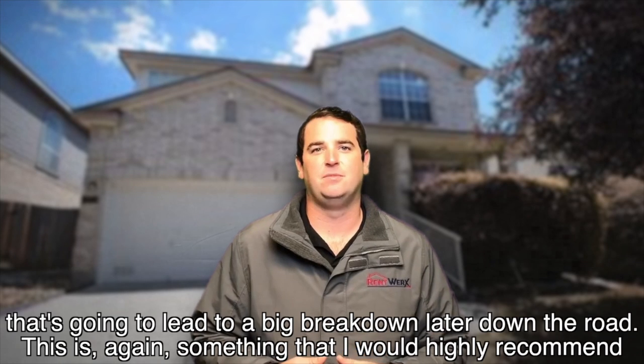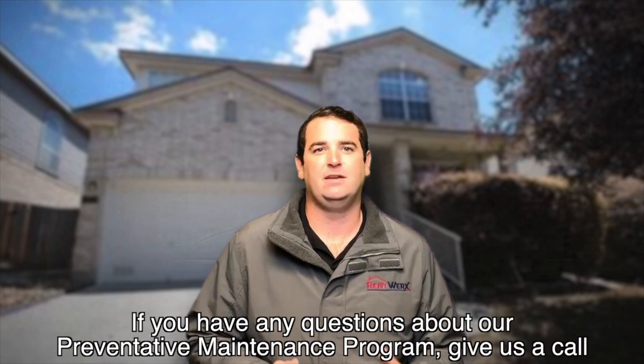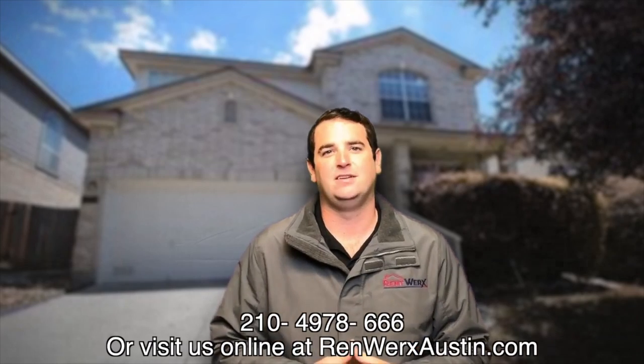So this is again something that I would highly recommend. If you have any questions about our preventative maintenance program, give us a call at 210-497-8686 or visit us online at Remricks.com.